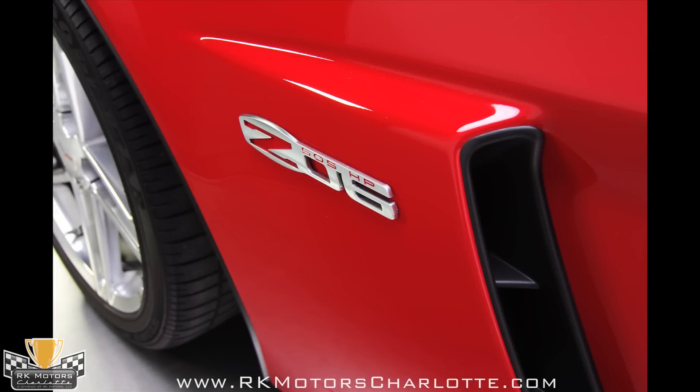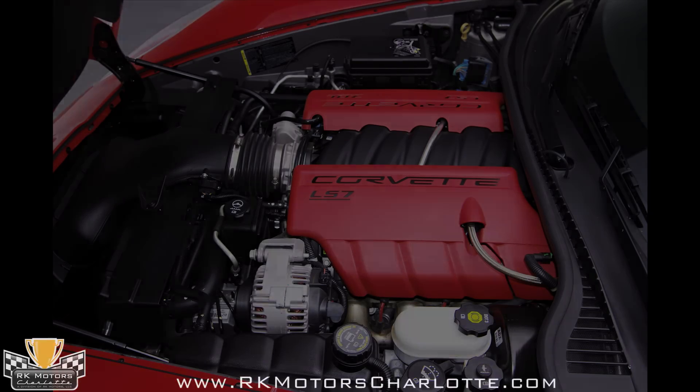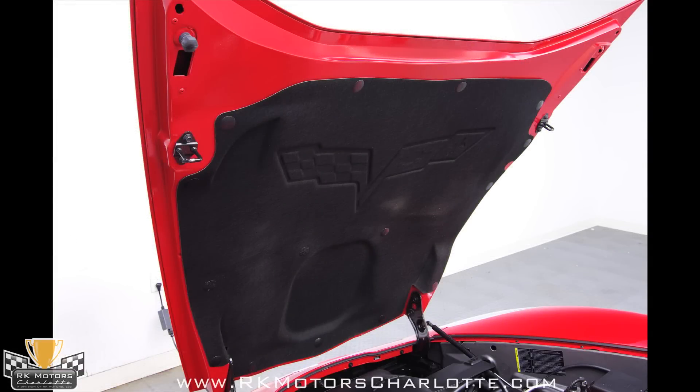The hand-built 7-liter LS7 V8 packs an 11-to-1 compression ratio and 505 horsepower into a lightweight small block package. The foundation for these incredible numbers is a brand new aluminum block design with pressed-in cylinder liners to accommodate added displacement.